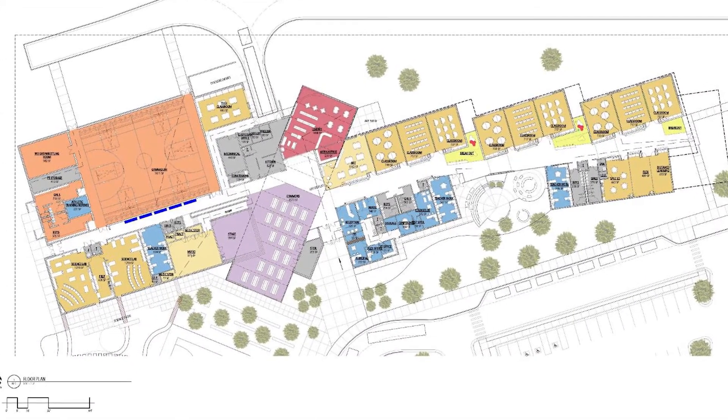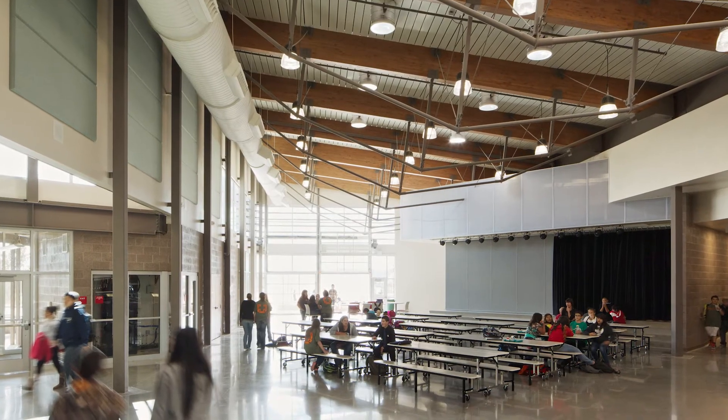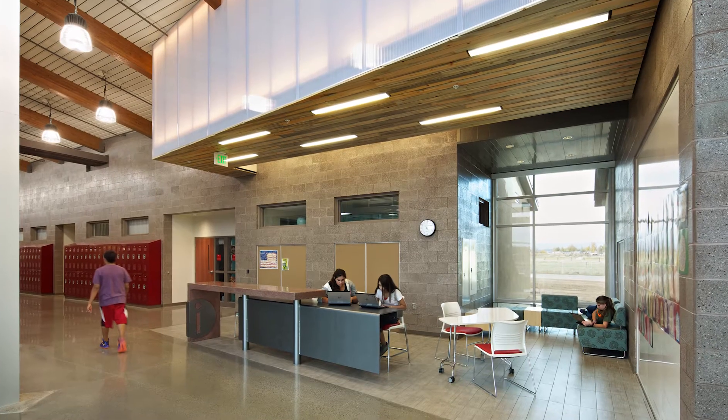Classrooms are organized into pods with teacher workrooms and student breakout areas between. These supportive and engaging learning environments serve as technology centers.